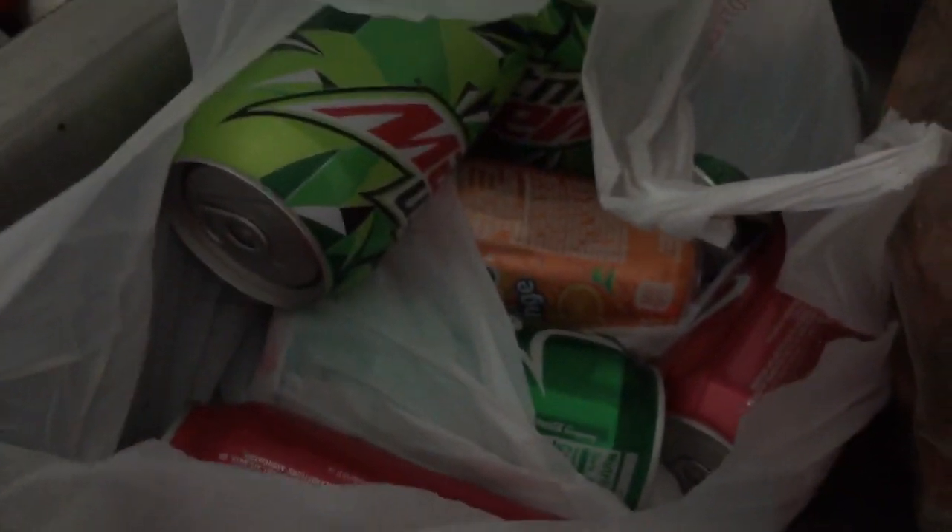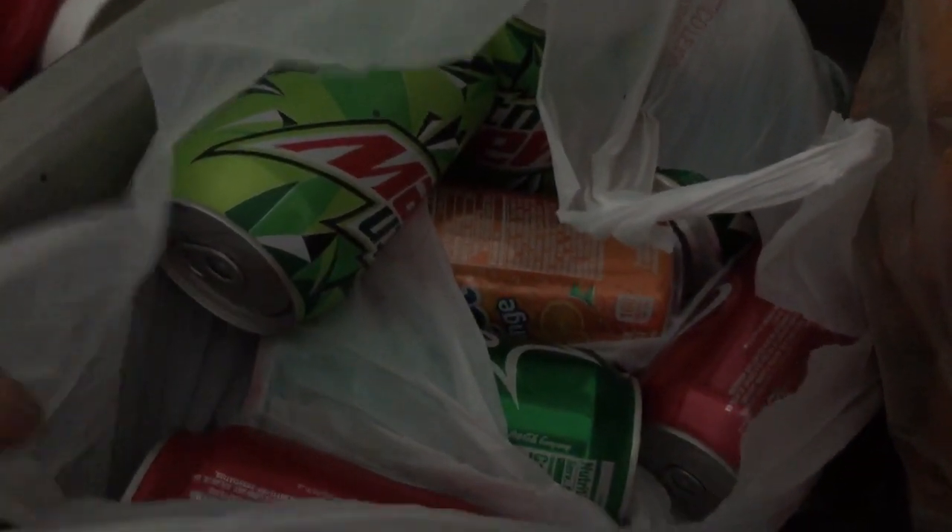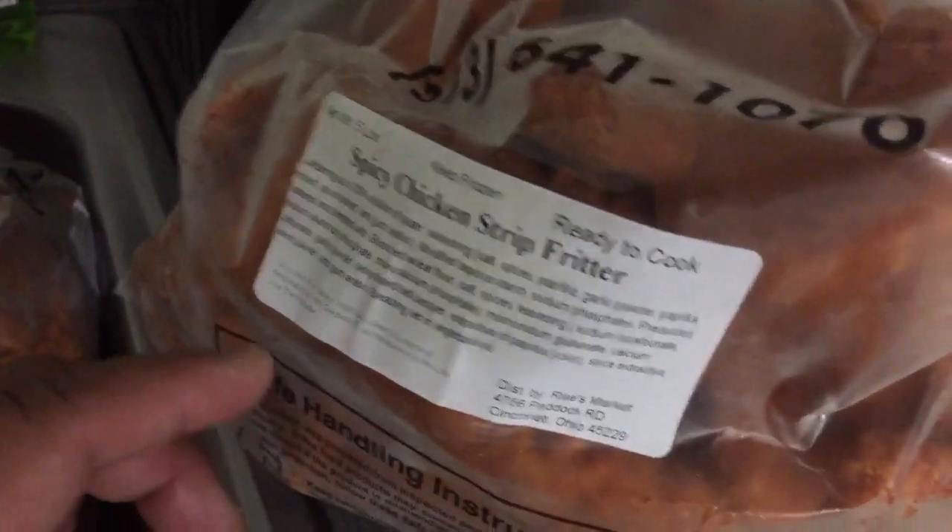Donovan got the spicy chicken strips — he loves spicy stuff. Over here I just got eight cans of pop. You get eight for $5.20, so they were $0.65 a piece.